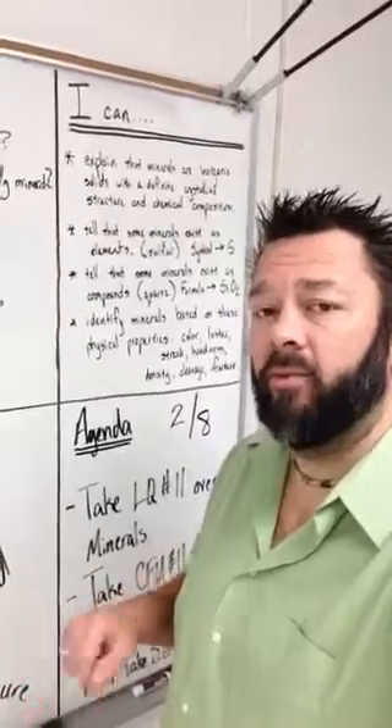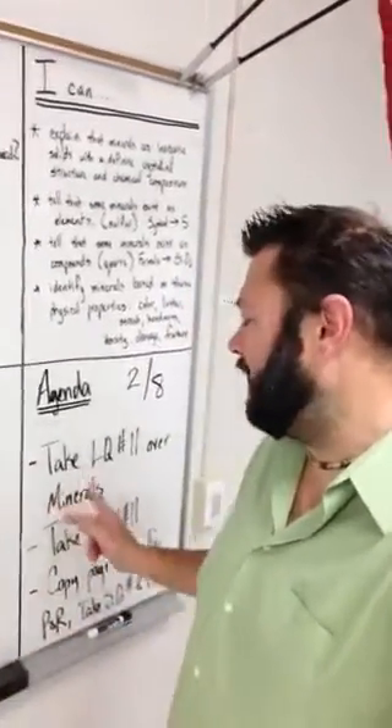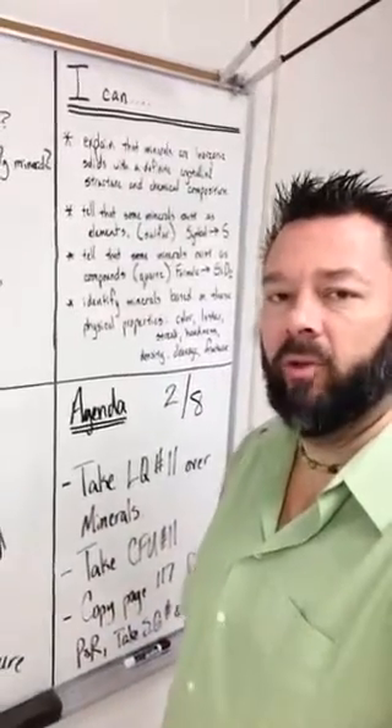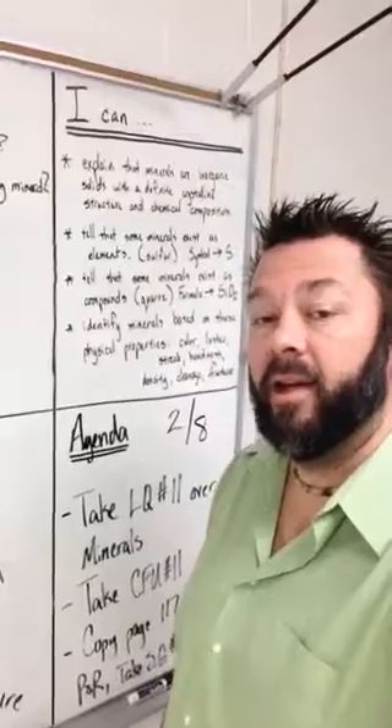Tomorrow's test will be in this classroom, and we'll be taking it on iPads again. So again, quick review: lab quiz 11, check for understanding quiz number 11, prediction and reflection, study guide, and a practice test. See you guys in a little while.